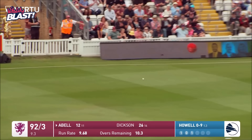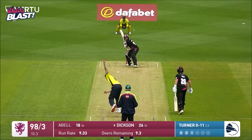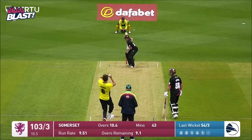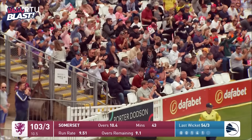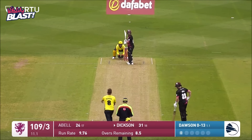Beautiful bit of touch there from Tom Abel — bunted down the ground. He pushes that with a flourish, then pulls it into the stand. Yes, all the way — six! Only just cleared the rope, but they've got the foundations.